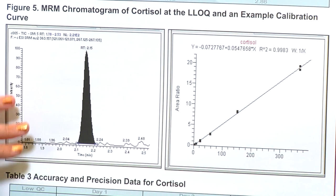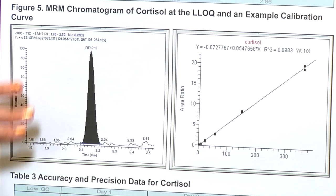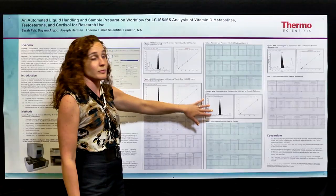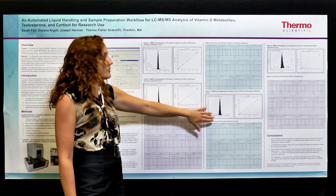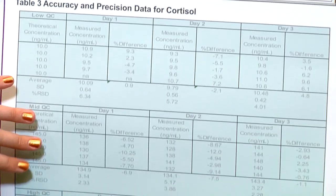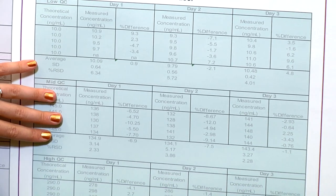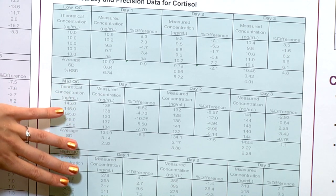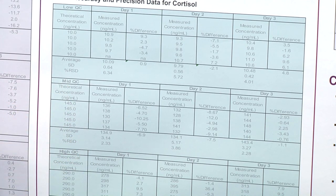Followed by cortisol — the representative chromatogram for the LLQ being 3.6 nanograms per mil, which is better than 10 to 1 signal to noise — followed by the calibration curve with an R squared value of 0.9983. Listed below, we have all of the QCs with a range of RSDs from approximately 4 to 16 percent.